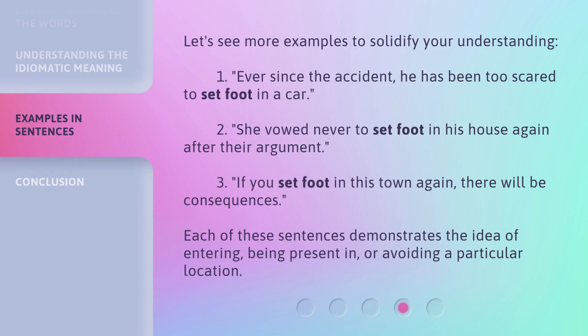Let's see more examples to solidify your understanding. 1. Ever since the accident, he has been too scared to set foot in a car. 2. She vowed never to set foot in his house again after their argument. 3. If you set foot in this town again, there will be consequences. Each of these sentences demonstrates the idea of entering, being present in, or avoiding a particular location.